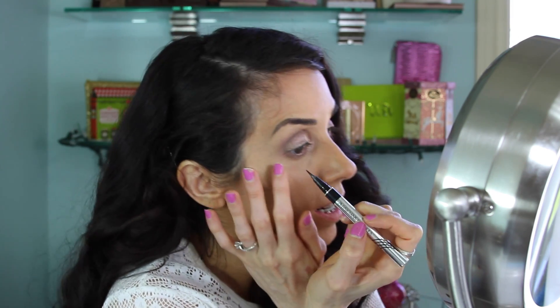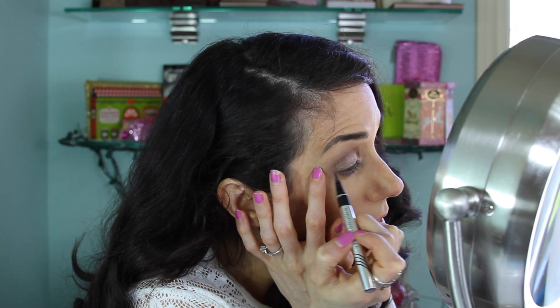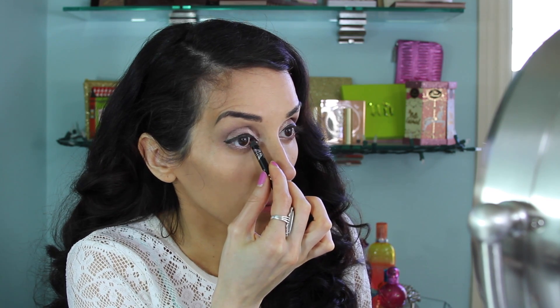I'm going to go ahead and do winged eyeliner because that's what I prefer, but any kind of eyeliner or type is going to work with this look. Now that I have my winged eyeliner on, I'm just going to tight line in black just to cover up any of that skin that is still showing. Really make sure to get in between the lashes — you don't want any skin showing.